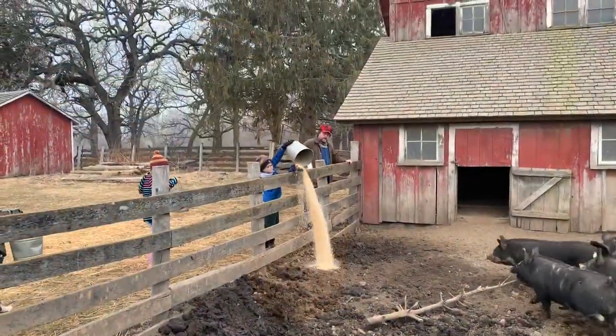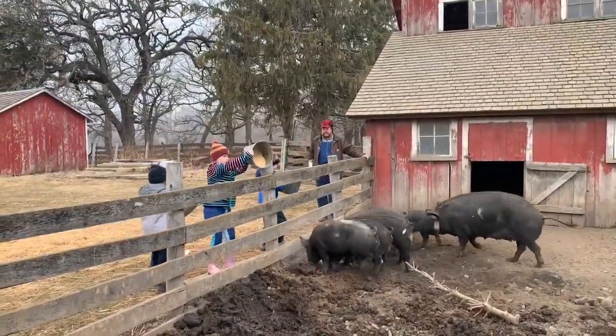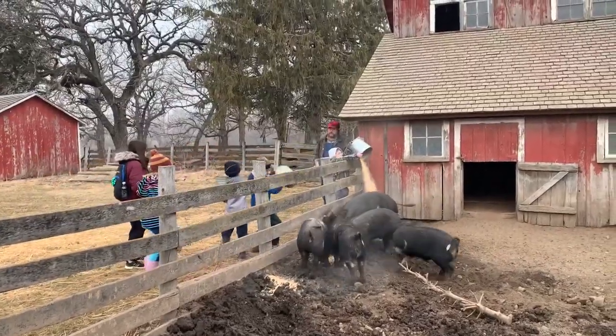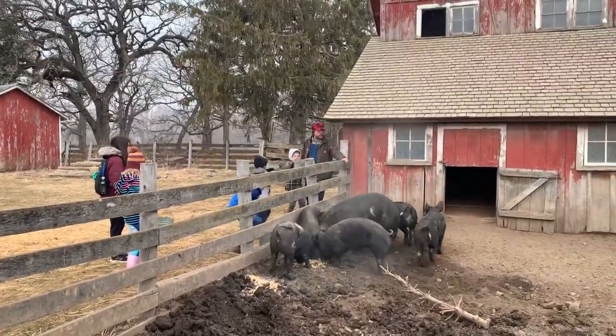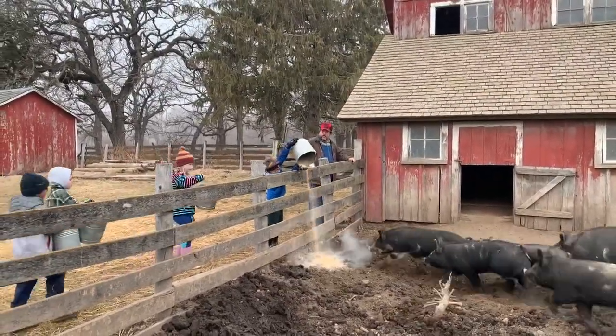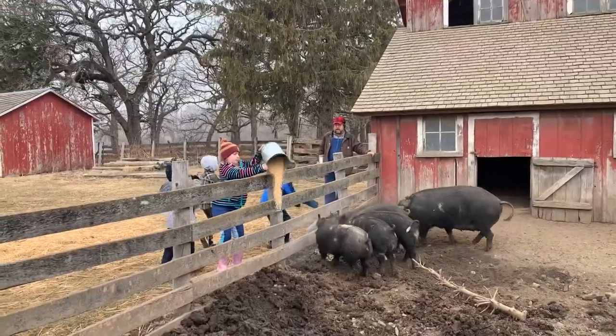Just about a month from now, we're going to have our spring break camp. That's for second through fifth grades. The second and third graders — the theme is Garden Sprouts, and it's about learning how our food gets to the table. We teach these kids food doesn't magically appear at the grocery store; it comes from the land. They get to feed the pigs and experience all that up close.